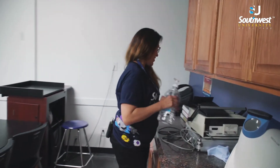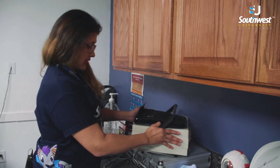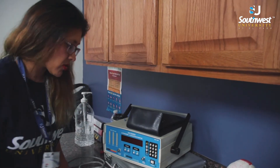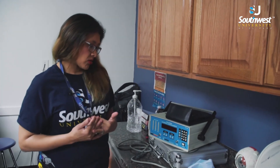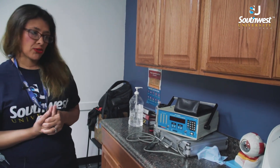In this corner right here, we have our pachymeter, which is also an A-scan. This instrument measures the corneal thickness of your cornea and also gives the doctor measurements that may be needed for cataract surgery.